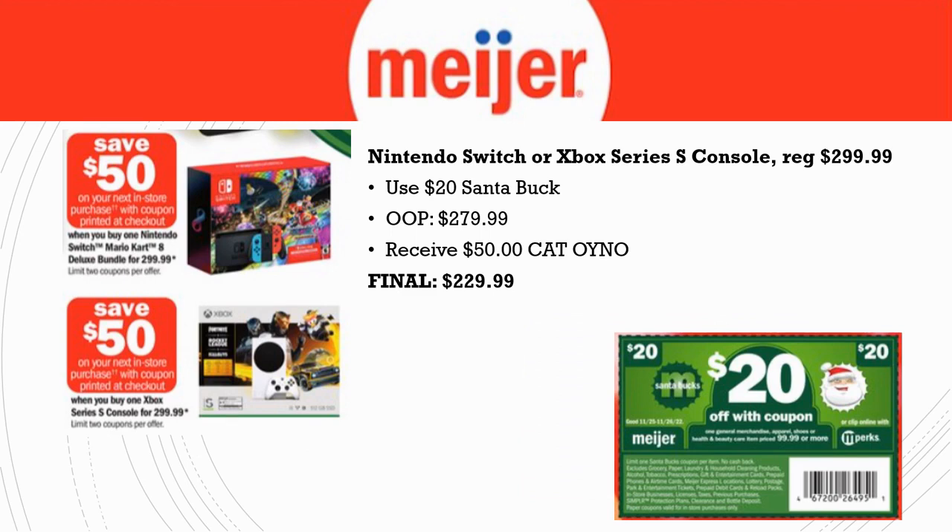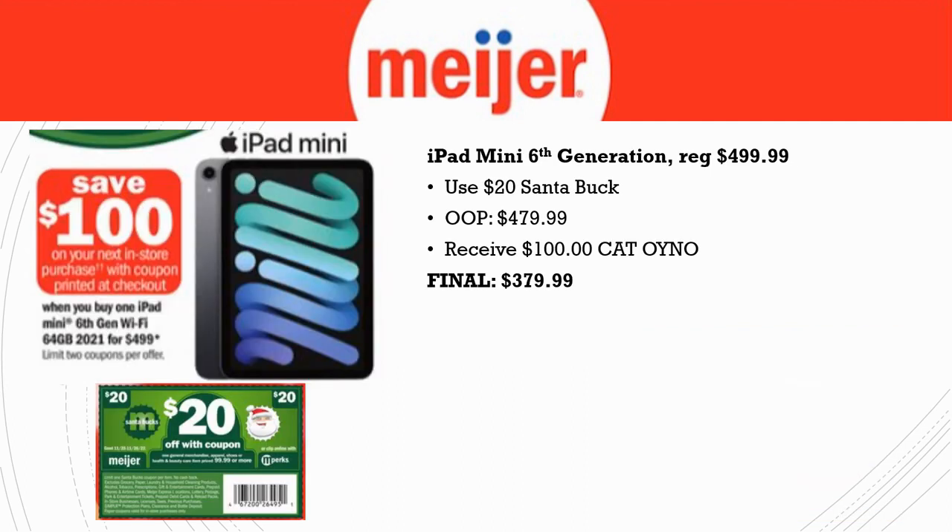Next, the Nintendo Switch or Xbox Series S console — both regularly priced $299.99. Apply the $20 Santa Buck, so out of pocket it's $279.99. There are also $50 Catalinas generating when you purchase one of these. Stacking them together, your final cost is $229.99. Catalinas are coupons that print at the end of your transaction; you can use them on your very next transaction on anything — groceries or whatever — it's almost like getting cash back, except you have to spend it in that store.